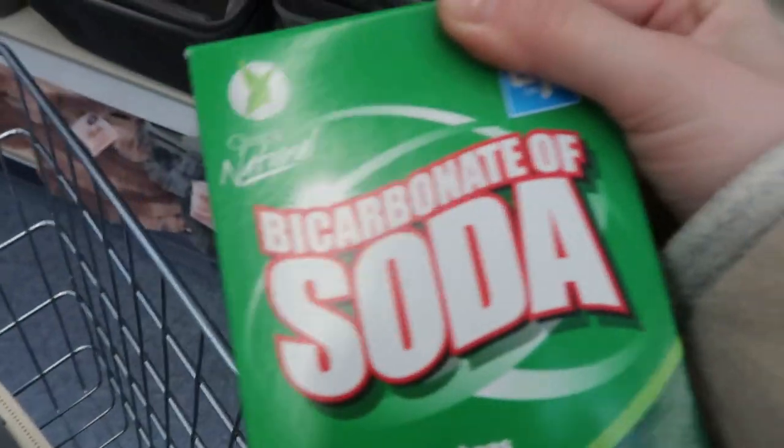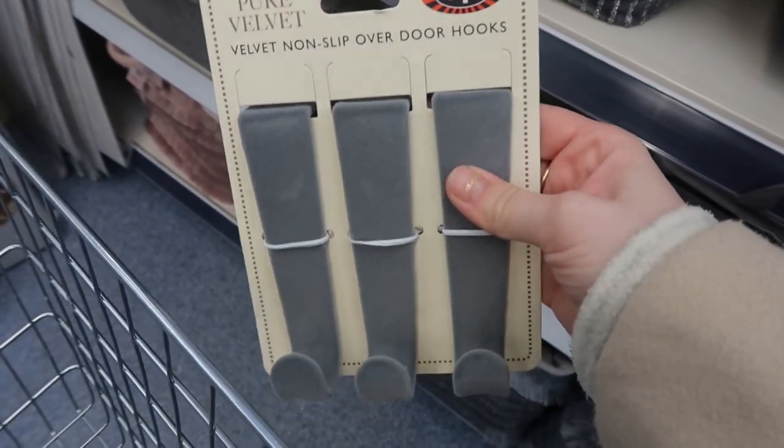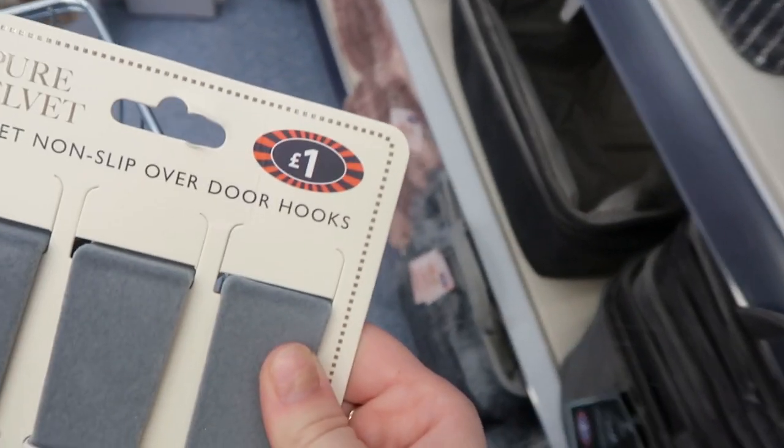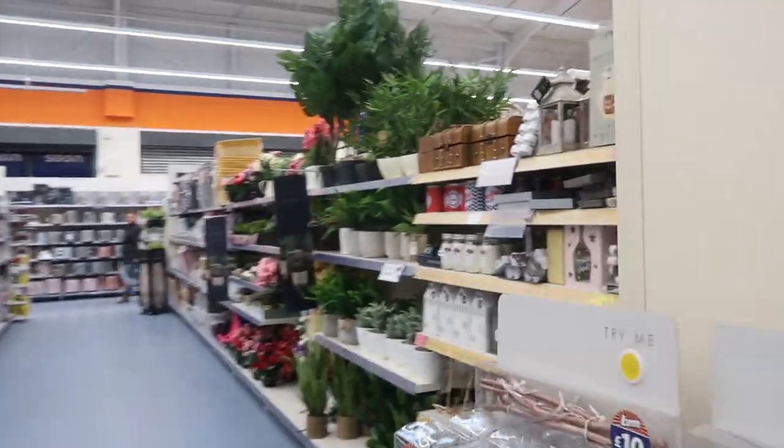I got some bicarb because we're running out. And then I got these hooks that just go over the door, because we need them in the bedroom to hang our dressing gown on. They were a pound - I don't really love the colour, but for a pound, bargain! I've got some really cute stuff. I'm just having a look around while Jamie's at baseball.